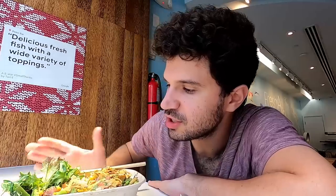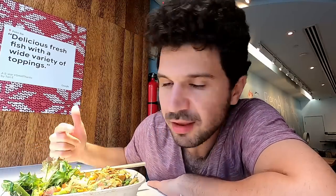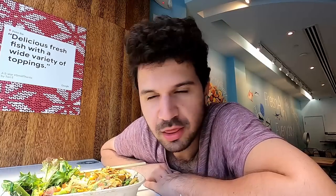Top three so far in Hawaii — it's probably this one, Marukame Udon, and Teddy's Bigger Burgers. This one is probably top two. Maybe this is number one because I love seafood and sushi so much. This is incredible. I want to give it a 10 out of 10. Would recommend. Boom — it's that good.